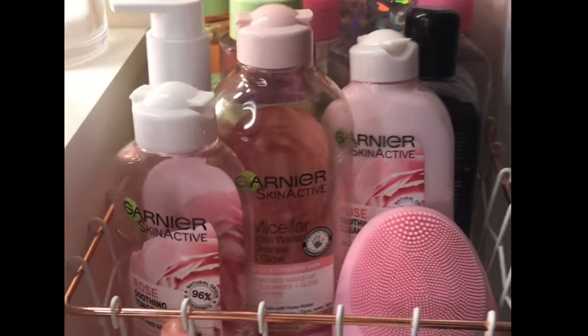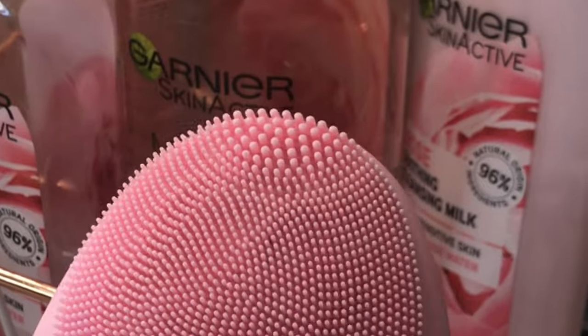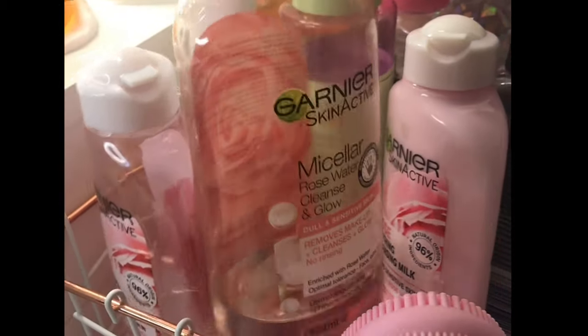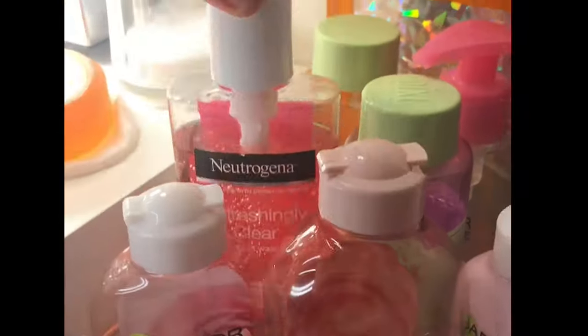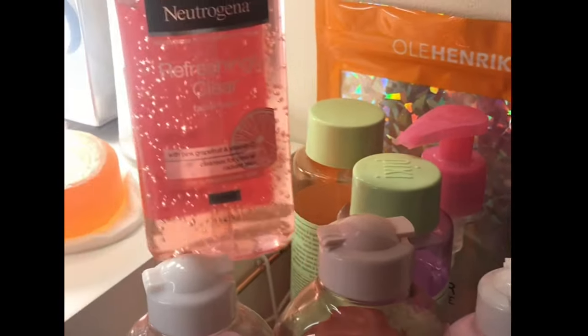Over here I have this little basket from Primark which has all toners, makeup removers and things like that. Starting off, I have my Vinci Coral Facial Cleanser, a Garnier Micellar Rose Water which is new and I love it, the Garnier Rose Cleansing Milk with a toner I quite like, and my Neutrogena Face Wash which I only bought about two weeks ago but I love it.